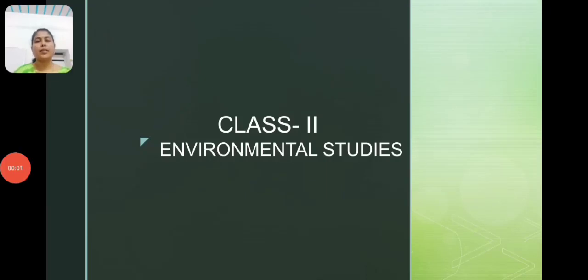Good morning dears, today. How are you? Are you happy? Let's start with a silent prayer. All of you join your hands. Close your eyes just for a moment.